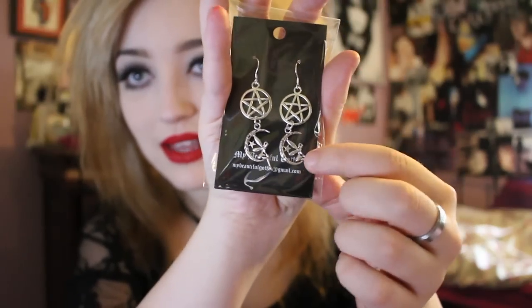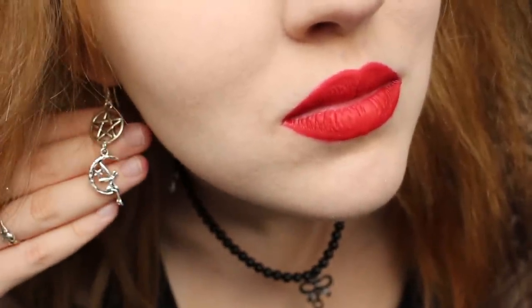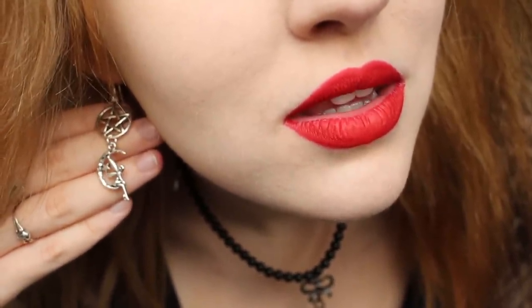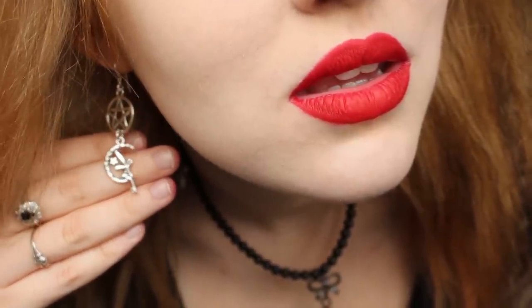These ones as well — it's got little fairies on a moon. I love moon stuff as well, so they're just gorgeous. As I'm not wearing any earrings I could put some of these in — I'll put in these ones. And that's what they look like.